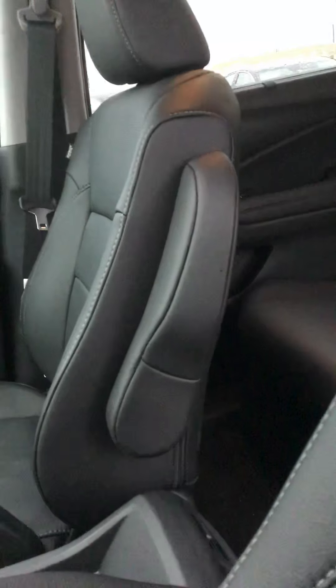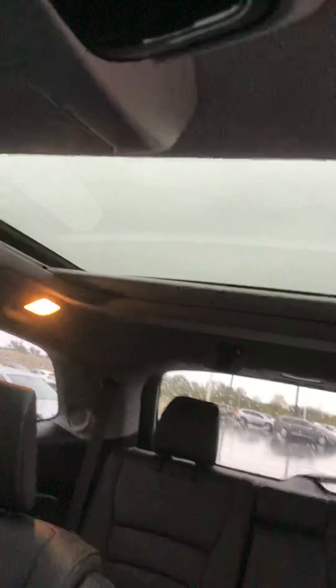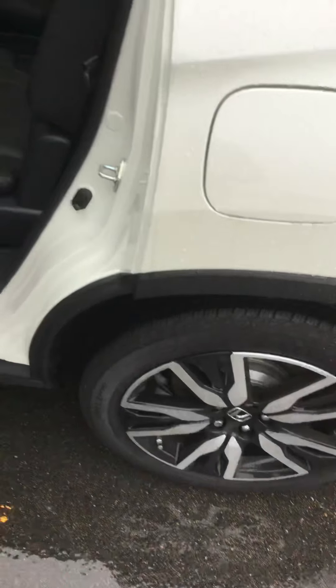It also comes with a panoramic sunroof on the Elite models, so there are two sunroofs — one big one in the back. Let me open that one up for you so you can take a look at it. This is the back panoramic sunroof that's opening up now. There's the panoramic sunroof in the rear.